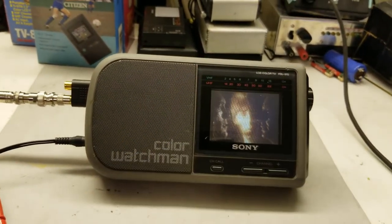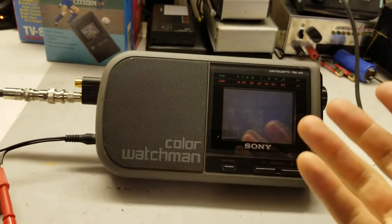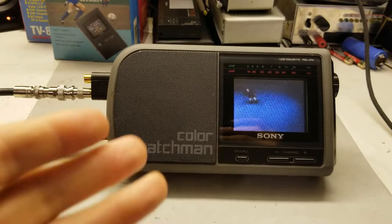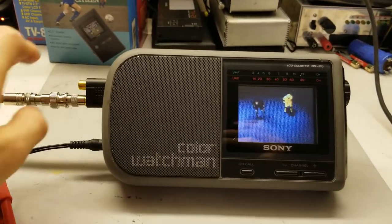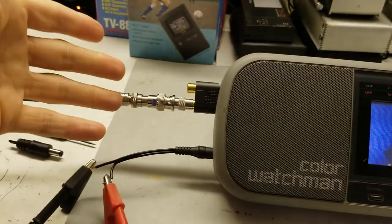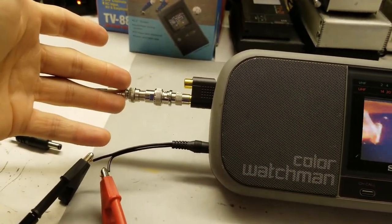The downside is of course this thing's heavier because of the C-cell batteries. But yeah, I think it's a much better set. My janky way to adapt through five different things — who would have thought there'd be so much signal loss through that.